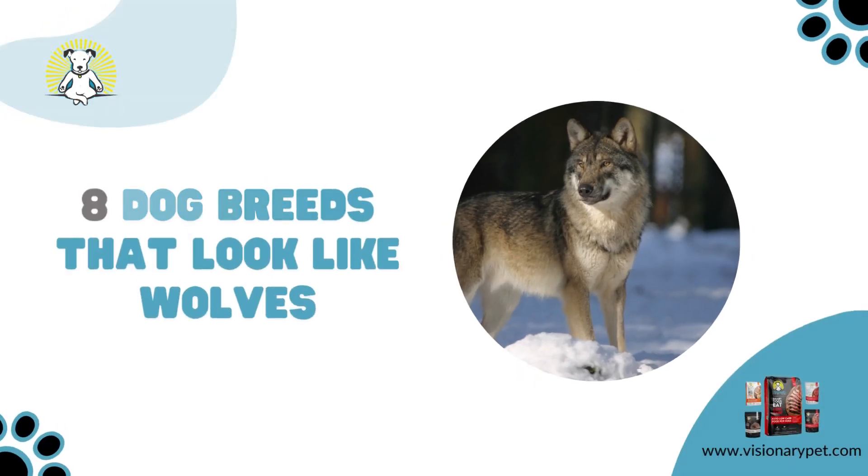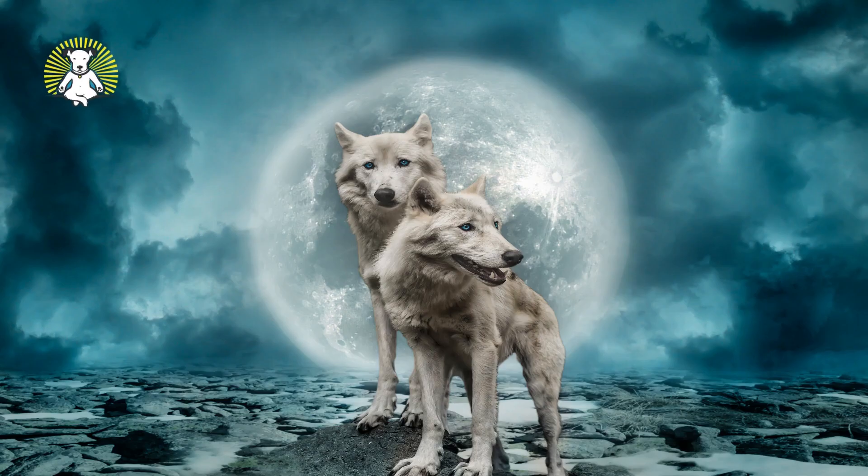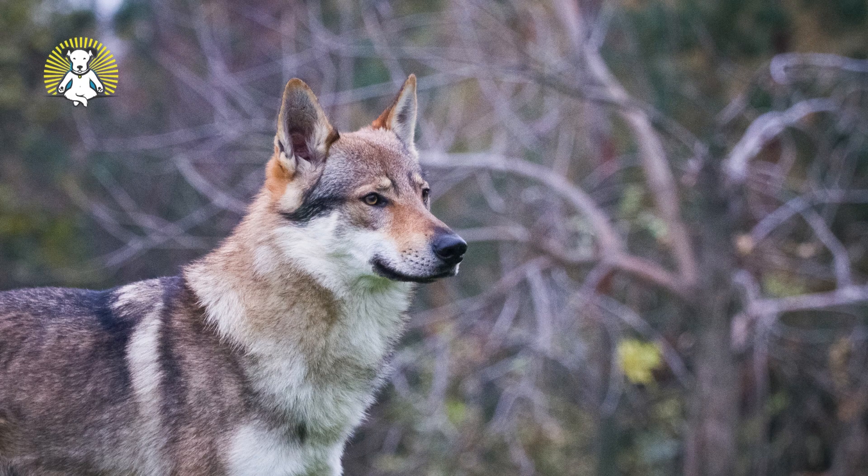Dog Breeds That Look Like Wolves. Most people have a great appreciation for the wolf, and we love owning dogs that have a similar appearance.